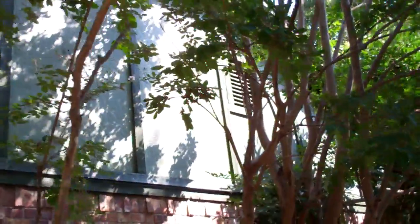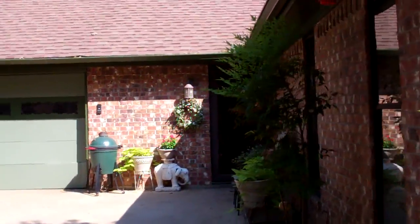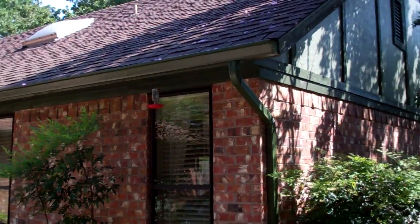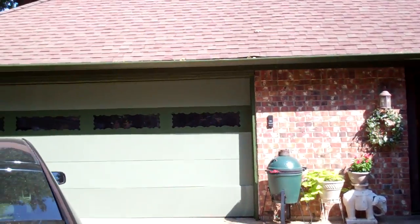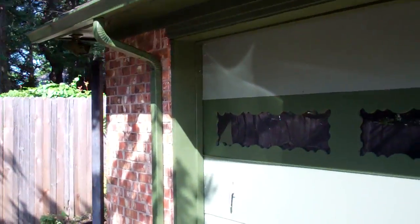Remember we had bad wood up here. Let's go ahead and take a look down this side. We had some soffits that were falling down here — they're all taken care of.